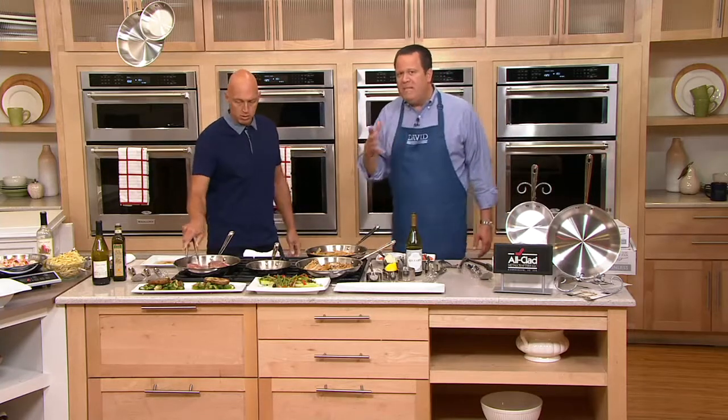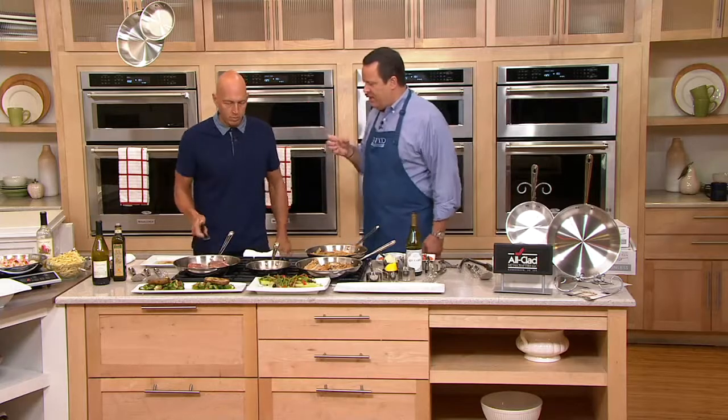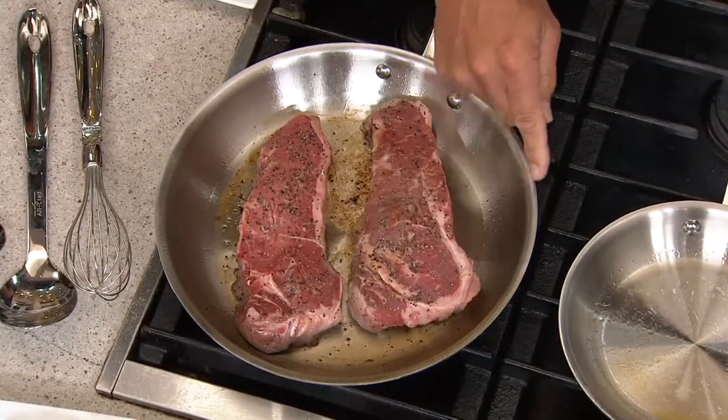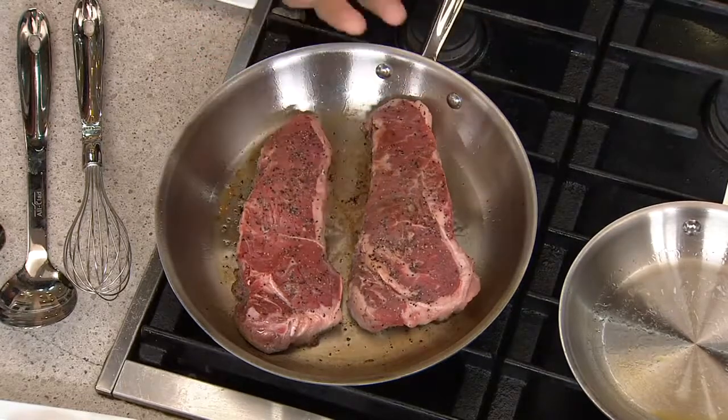When you're cooking with All-Clad, it's important to know you're cooking on medium to high heat. You don't need to go with burn-the-house-down kind of heat with this cookware because it's designed to work on medium to high. The roll-bonded process means from the edge of the pan down the side all the way across, you have that core of aluminum for even heating.